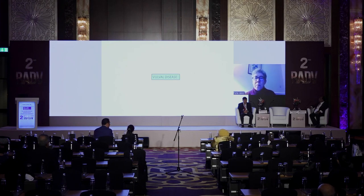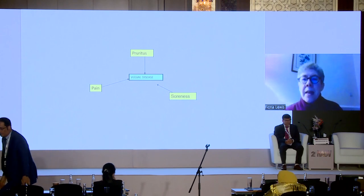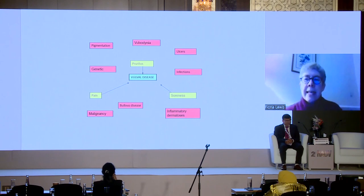I'm very sorry that I can't be with you in person, but I hope that you will be able to follow this talk about vulval disease and that it will be useful to you. For those of you that may not be so familiar with dealing with patients with vulval disease, I'm going to try and make this a practical approach that should be helpful.